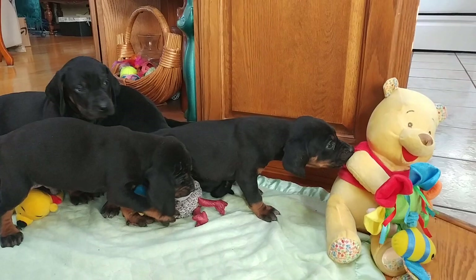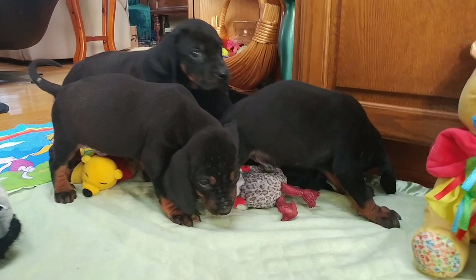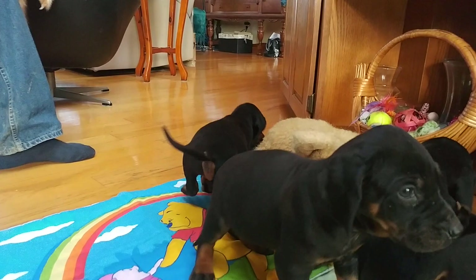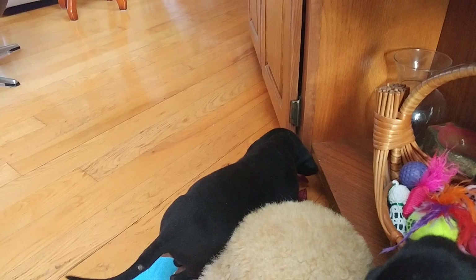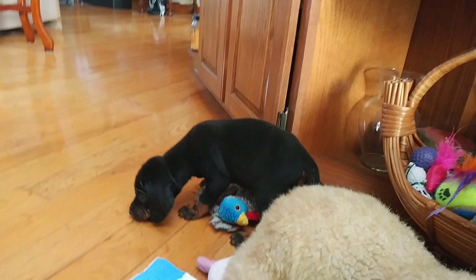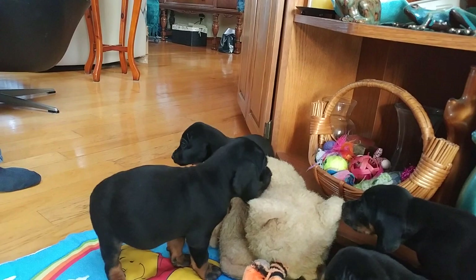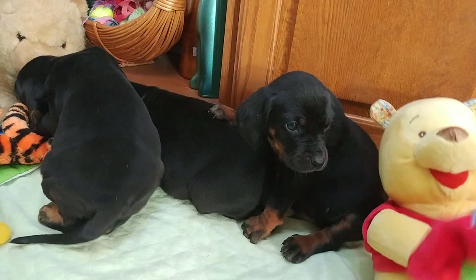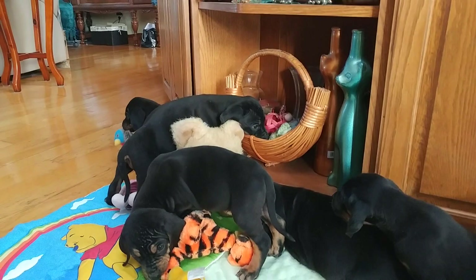Pooh Bear is interesting. Look at that — it's a bird dog, it's got the turkey. Dave thought it was a peacock, but it's a turkey. He's a funny colored turkey. That bear is going to get you! What's Winnie the Pooh doing? He's into the cat toys. And we got our bird dog over here.